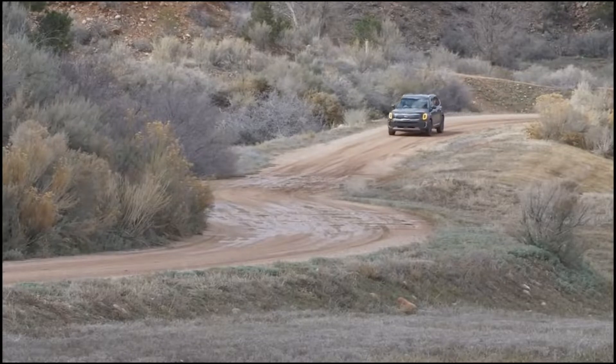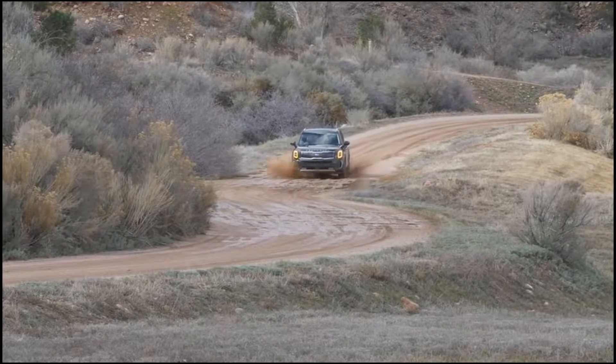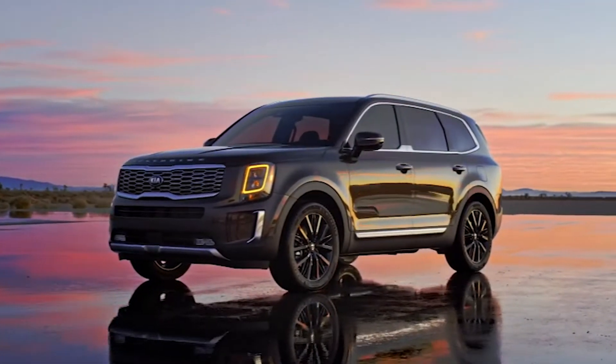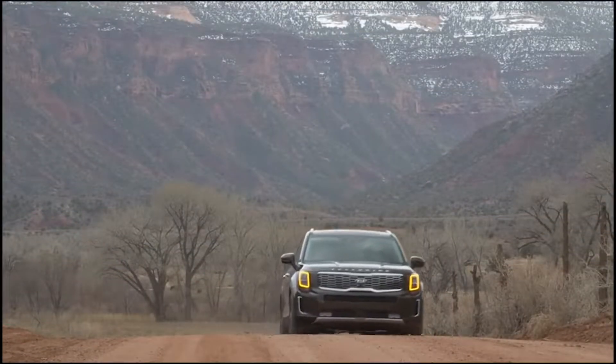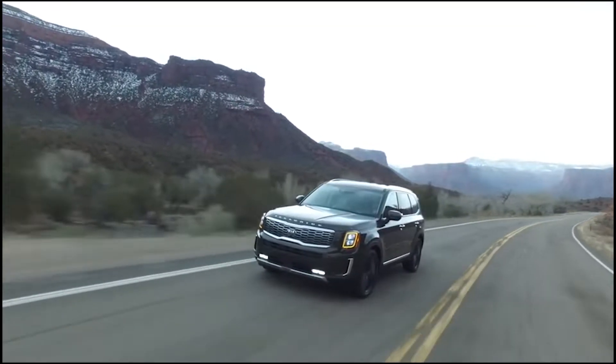The one thing that Kia have always had out of their grasp is that large third-row SUV — until now. The new Kia Telluride gives everything Americans want: a large family SUV, luxury capability, an inexpensive starting price, and that 10-year, 100,000-mile warranty.